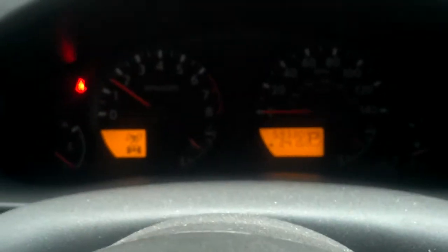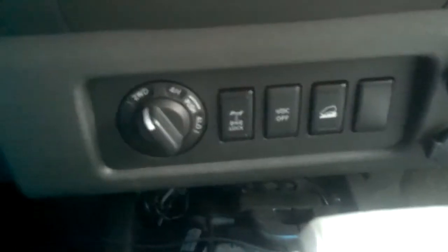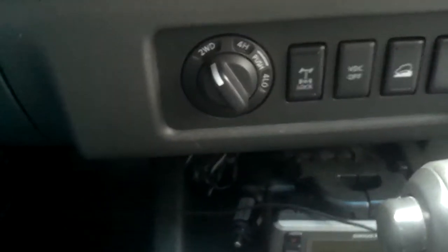This one's got almost 60,000 miles on it — 59,000 miles. It's got the automatic transmission and four-wheel drive, so we've got the switches on the console here: four-high, differential lock, and things like that. Pretty cool.